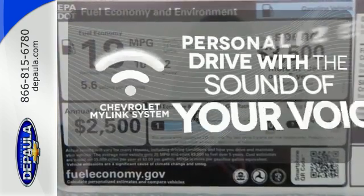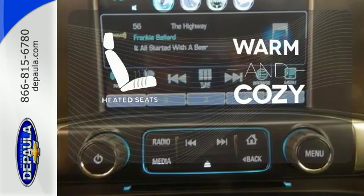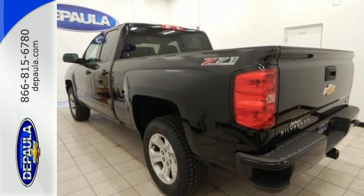Personalize your drive with voice activated Chevrolet's MyLink system. Wrap yourself in the comfort of heated seats. The Silverado remains the most dependable full-sized pickup on the road for a reason.